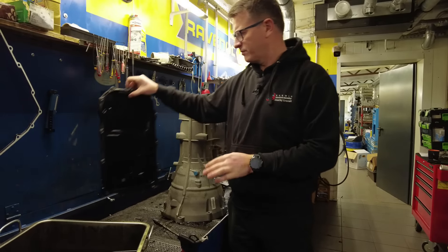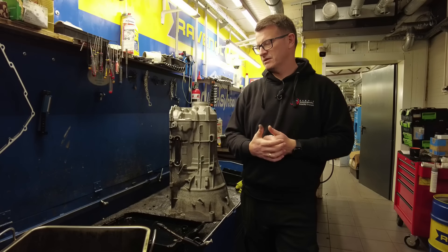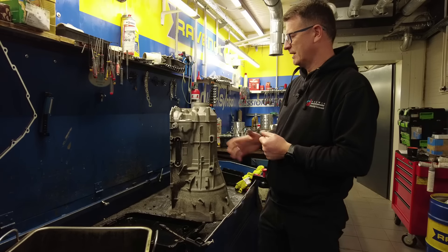Uważam, że ta konstrukcja po pierwsze jest miła w obsłudze - w rozbieraniu i w tym wszystkim. Po drugie są dostępne części, po trzecie technologia naprawy jest niezbyt skomplikowana.